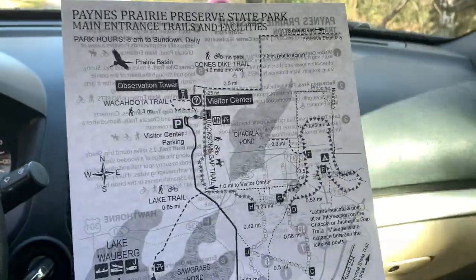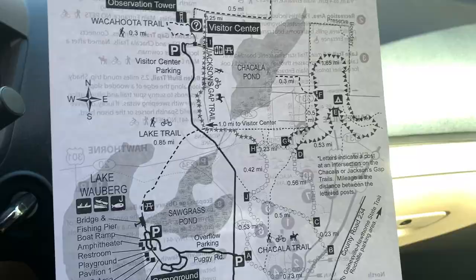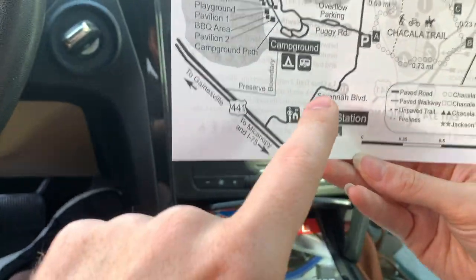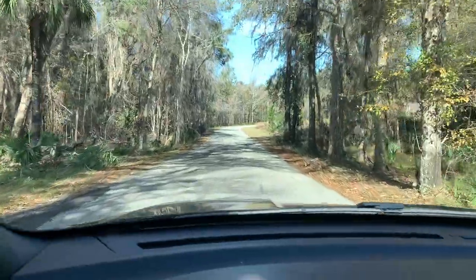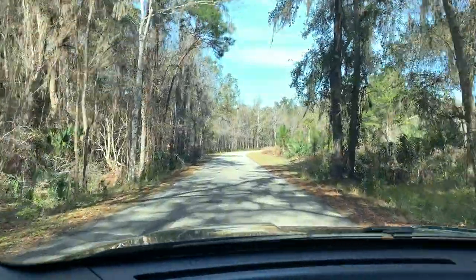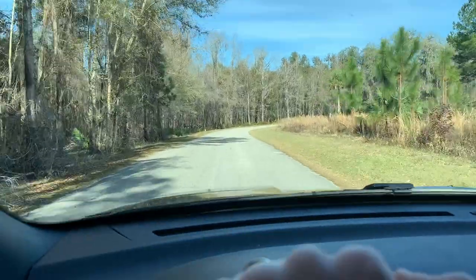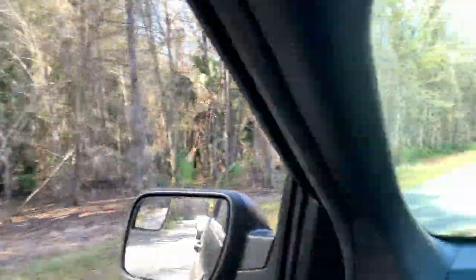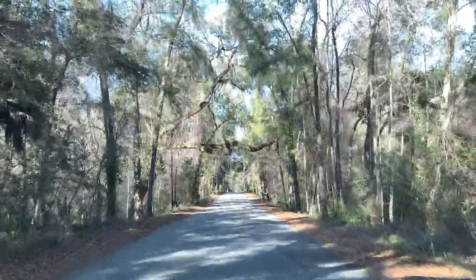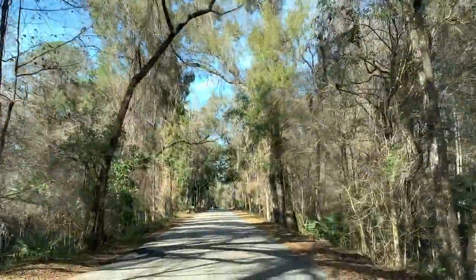They give you this map here. I don't even know — we must be down here maybe. So we're going to follow all the way here and see what it's like. So far we're just driving here on this path. I really have no idea what to expect, but it is almost 70 degrees so the windows are down. Still cruising down the road. Check out this tree that is over the road — pretty cool stuff there.